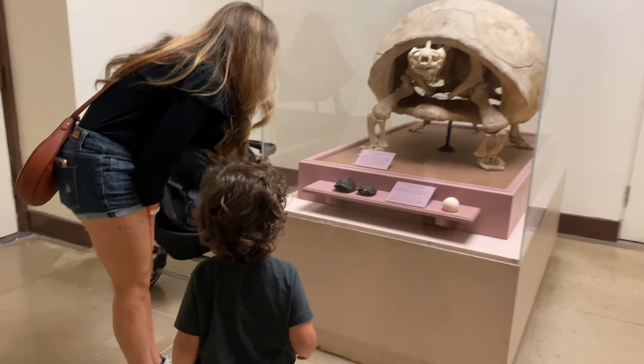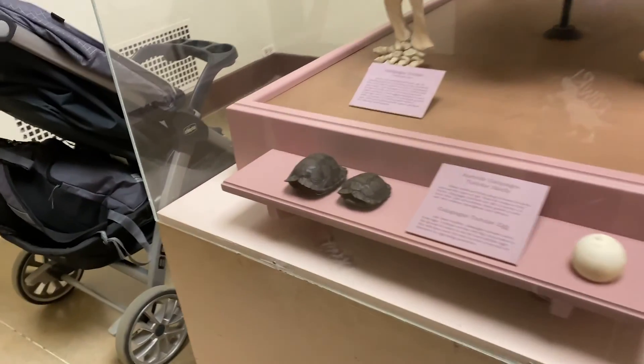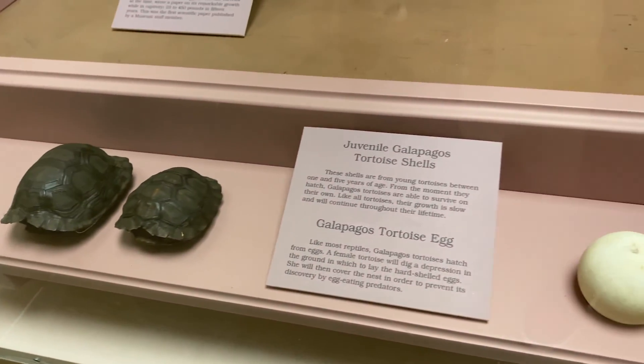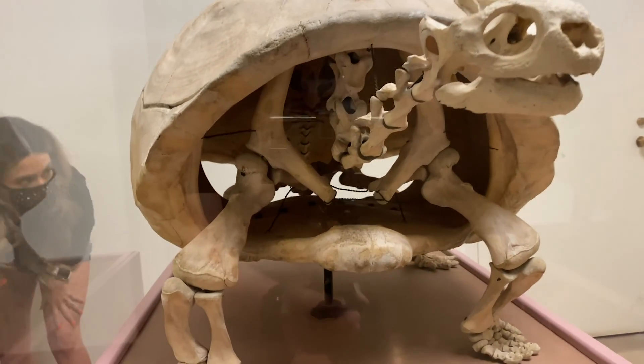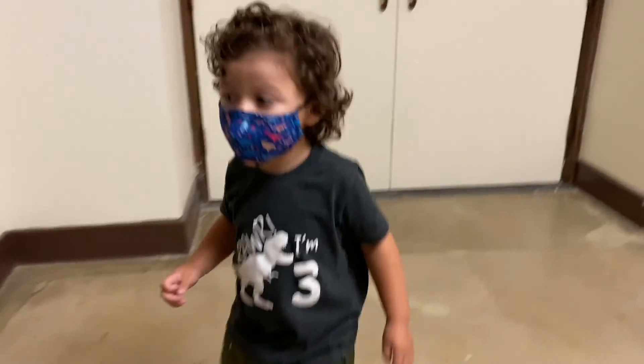Look at those turtles! Look at the turtle shells, look at the turtle. Look at those little shells — look, you can see right through him, AJ. Okay, let's go.